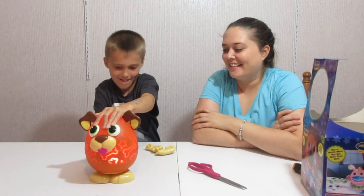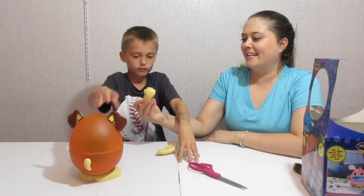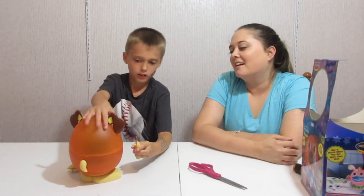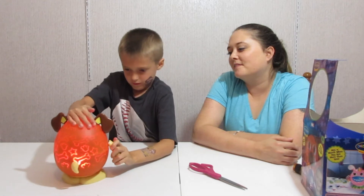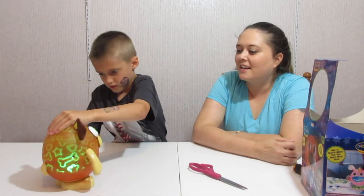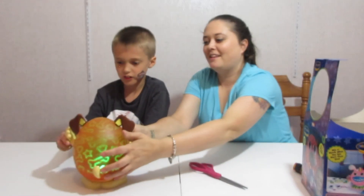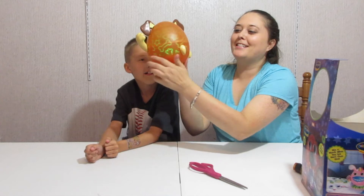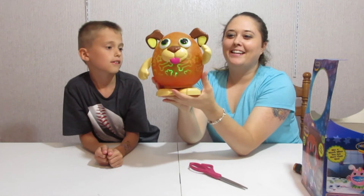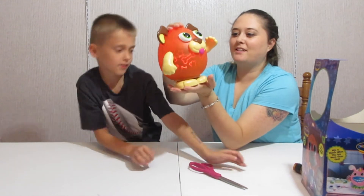Oh my gosh guys, this is so adorable. Look at the little tail — that is so adorable. And here is his puppy. This is so cute. And you can put all the details on it. Let's turn it around and show them.